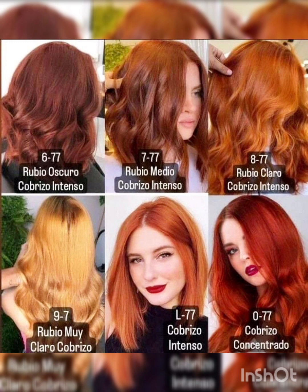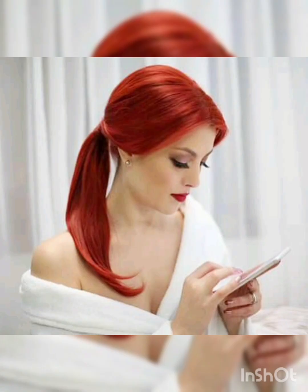Asalaamu alaykum viewers and welcome back to my YouTube channel Parallel Trends! I hope you guys are doing great. Today I will take some pixie bob — not too long — haircut and hair shell colors. I hope you will like these colors: reddish maroon and orange shades. As usual, they look very beautiful.